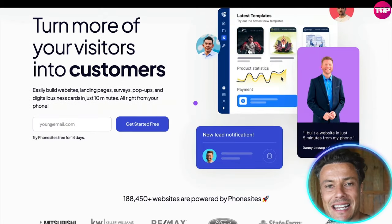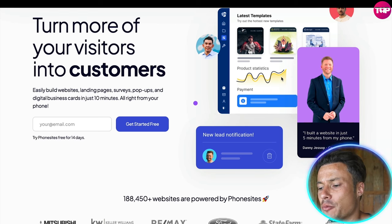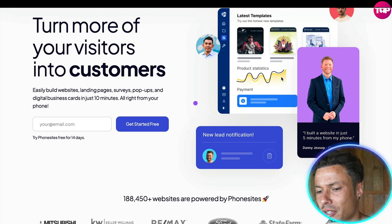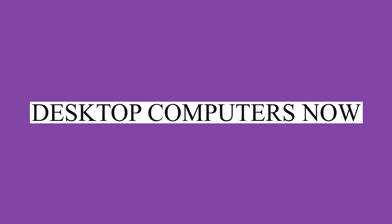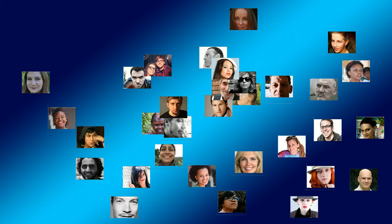This allows you to build websites, landing pages, surveys, pop-ups, and digital business cards in just 10 minutes — all from your phone, which is why it's far more useful than a desktop computer. Building great-looking websites for desktop was more suitable 5-10 years ago. Now, because of the age of the smartphone, many people don't even use desktop computers or laptops — they literally just surf the web from their phone. So if you build on your phone, you get more of the user experience and can transfer that to your customers.